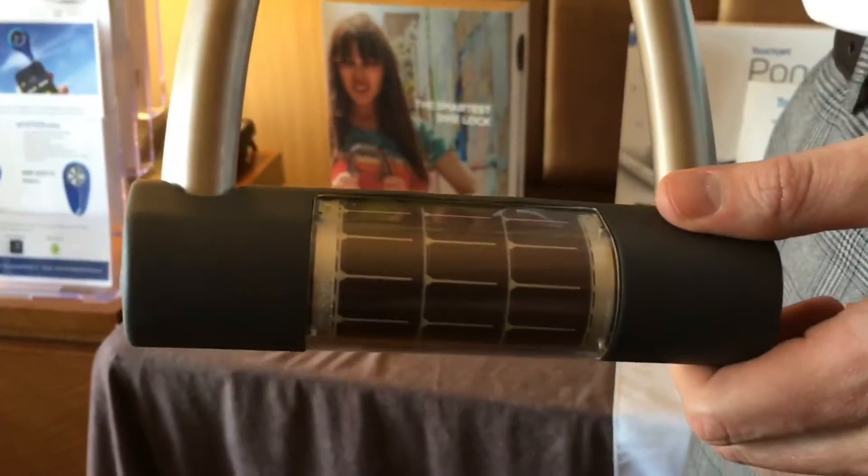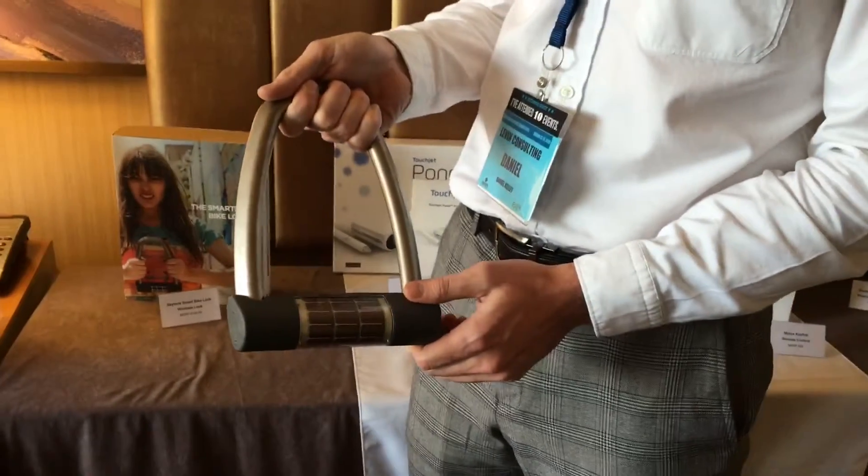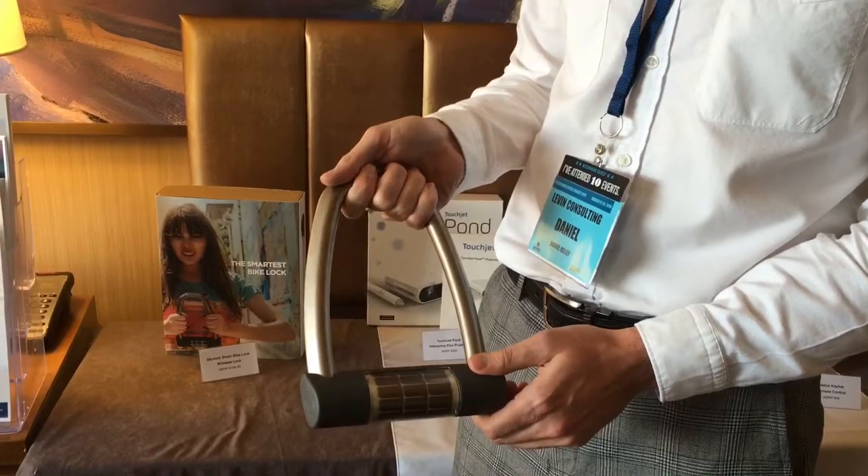It also has theft detection, so if your bike is locked outside of a Starbucks, for instance, and it feels rattling, it will push a notification to your phone and let you know that someone is tampering with your bike.